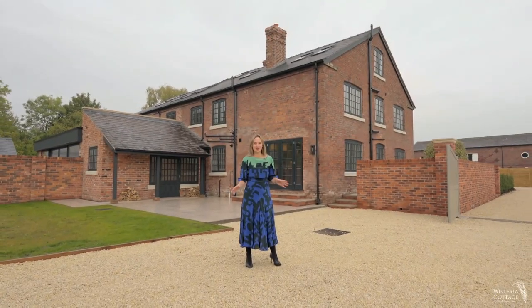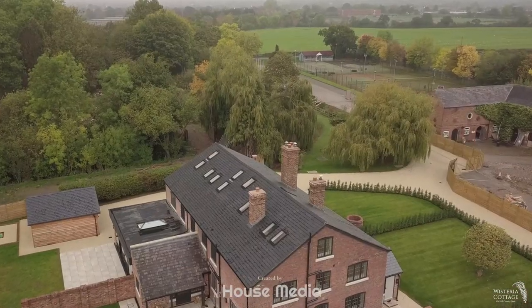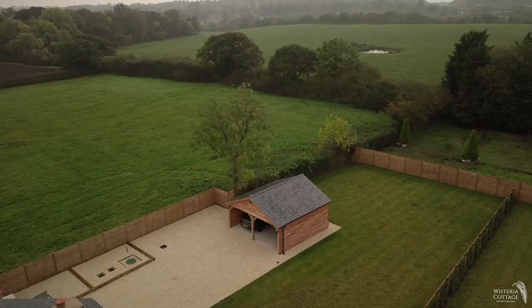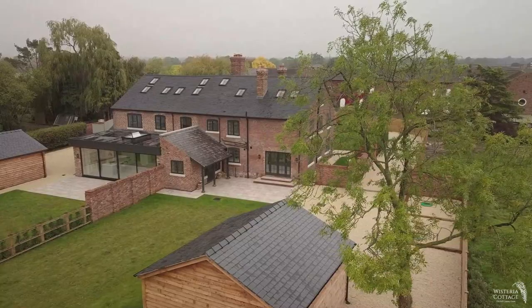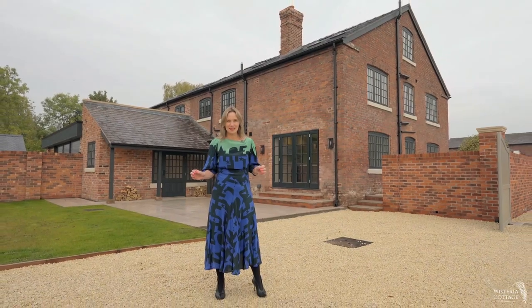Welcome to Wisteria Cottage. We're on the location of the iconic Old Hall Fitness Center, on the outskirts of the city of Chester in the wonderful village of Huntington. Wisteria Cottage is an amazing family home — a period home that's been immaculately and perfectly developed. Let's take a look.